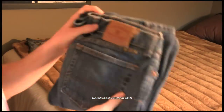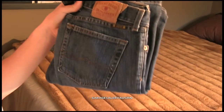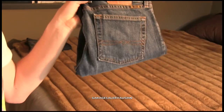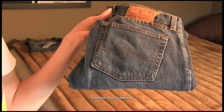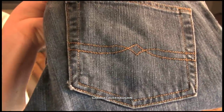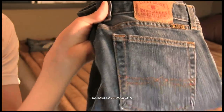Next pair up is a pair of Lucky Brand jeans, and these are women's. They're in pretty good shape — not many signs of use, but definitely used — and these should go for around $25. You can see that's the classic design on the pocket for Lucky jeans.